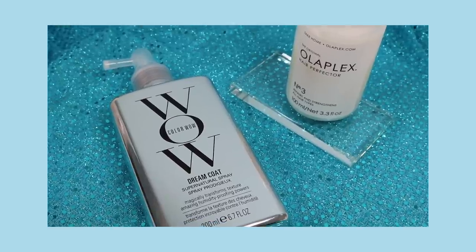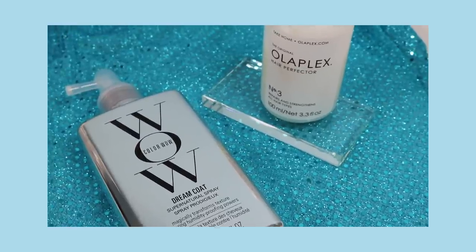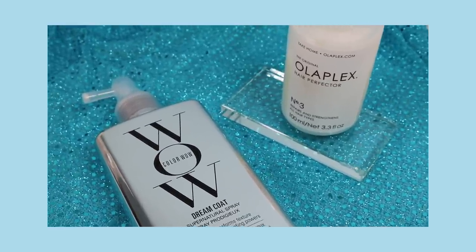Another miracle worker has been Olaplex Number 3. Before this came out, I was having Olaplex 1 and 2 done at the salon for about $40 a treatment. This is the home treatment at $28, and I find I get the same results. I can get up to 10 treatments out of one bottle depending on how much I use. It bonds the hair, smooths it, and keeps it from being so frizzy — it's something I just can't be without.